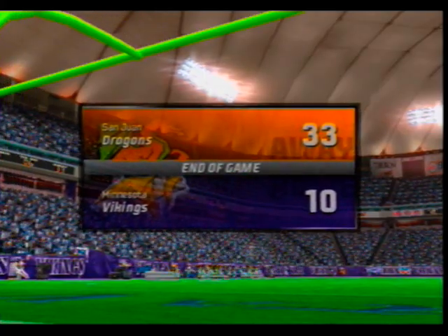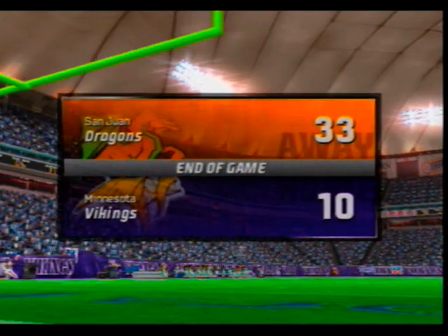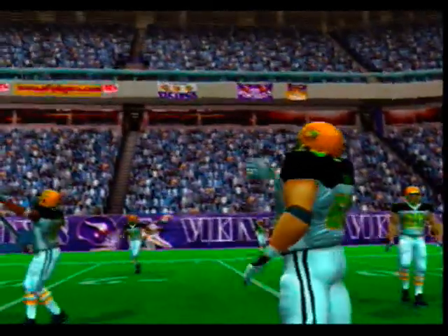That's the end of the game. The final score is the away team 33, Vikings 10. This is Al Michaels with John Madden saying goodbye for EA Sports.